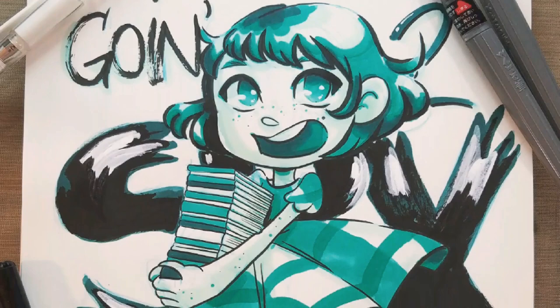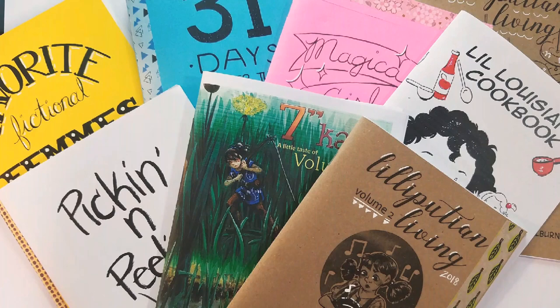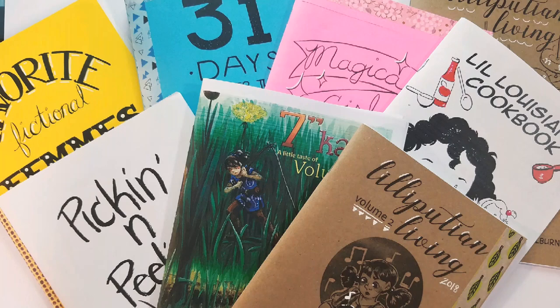Hey Artie friends! This weekend I'm going to be at the Small Press Expo in Bethesda, Maryland. I'm going to have comics, mini-comics, charms, mini-prints, and I'll also be taking commissions. So today I wanted to flip through some of the mini-comics that I'm going to have with me at SPX.